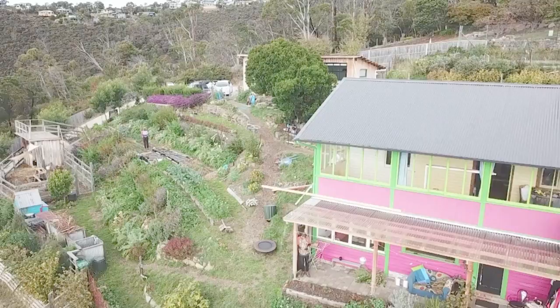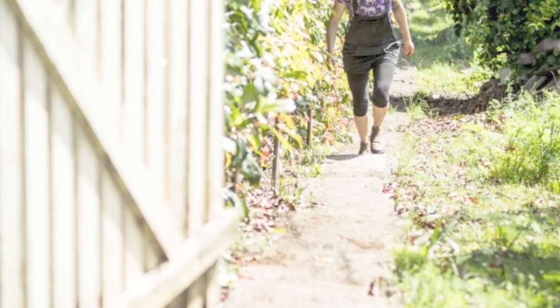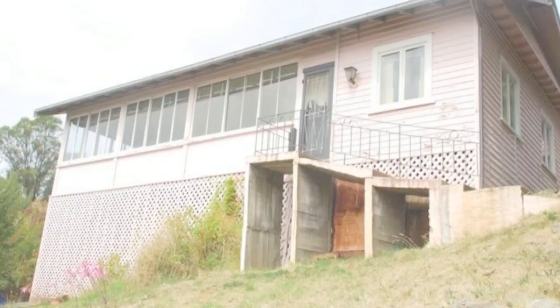We've been here since early 2013, and we got the property because it was pretty marginal. It was incredibly steep, set back from the roads. You could only walk up here from a 100-meter staircase through our neighbor's garden, and it was covered in weeds or grass.